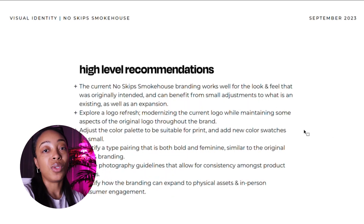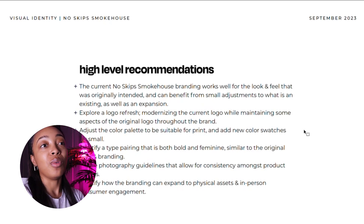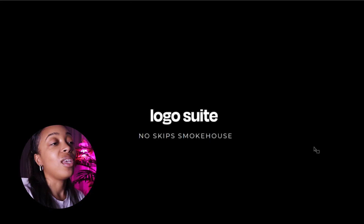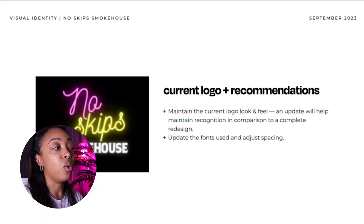After that, I go into high-level recommendations — a one-pager that explains basically everything they are going to be looking at, so in the event they want to remember everything I've recommended at once, it's all together on one page. Then we go into the actual design recommendations, starting with their logo. I show them their original logo so they can see it in comparison to what I created as an update.